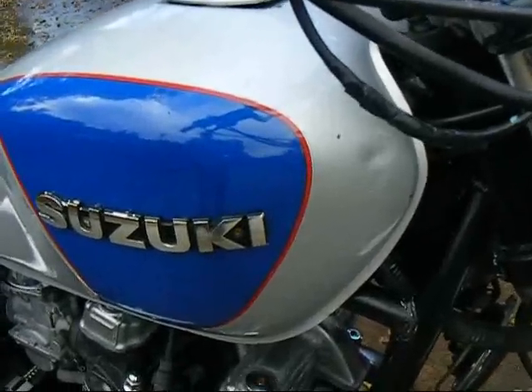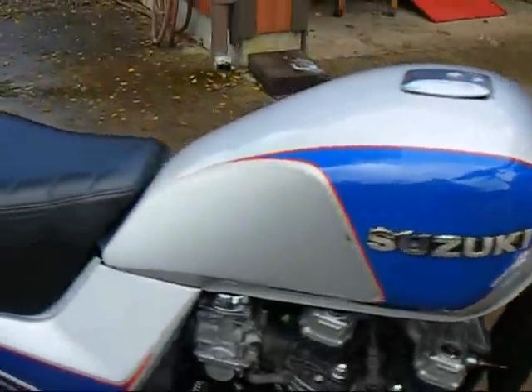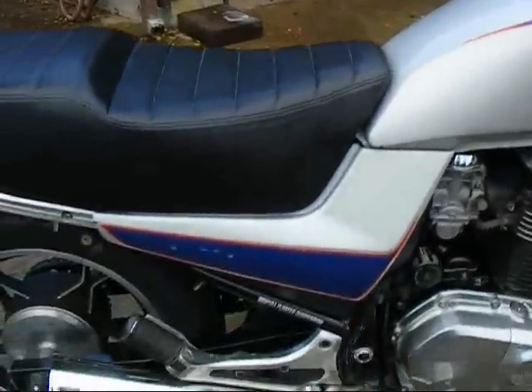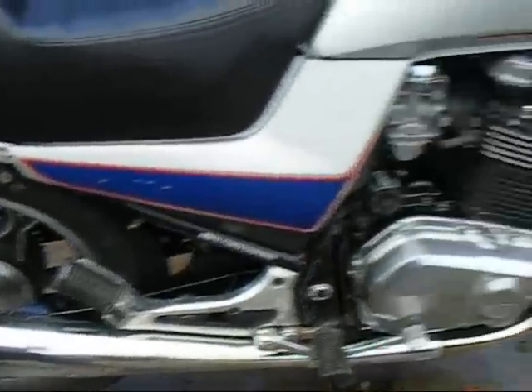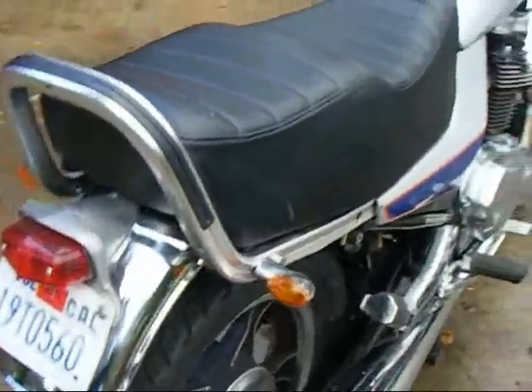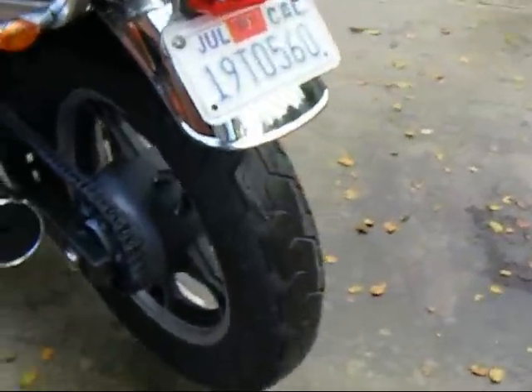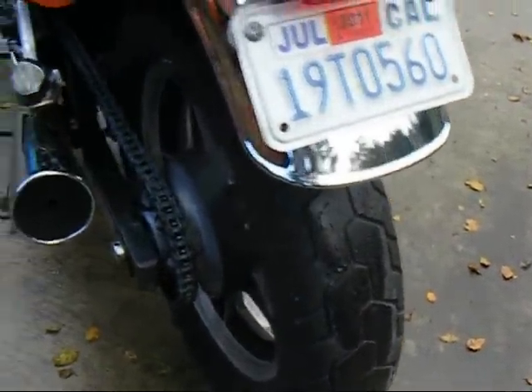There's a little bump there in the front that's hard to see. But other than that, it's in very good shape. Right now it's starting to sprinkle, so we're going to have to speed this up a little if I'm going to start it up. It's got very good tires on it — just put on.